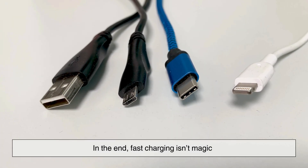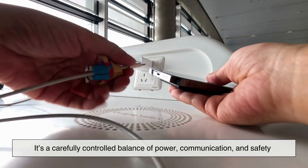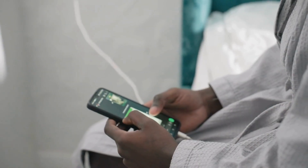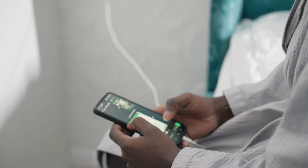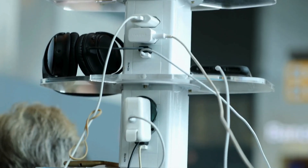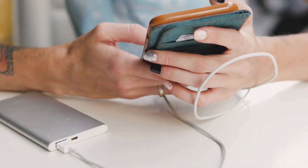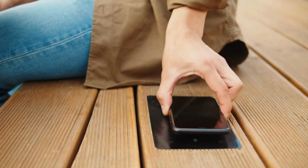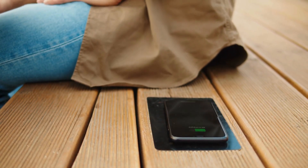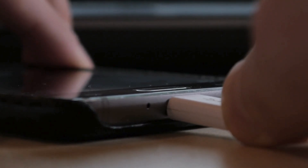In the end, fast charging isn't magic. It's a carefully controlled balance of power, communication, and safety. Every time you plug in your phone and watch the percentage climb faster than you expect, you're seeing a mix of physics, engineering, and software working together in real time. It's one of those modern conveniences we've quickly grown used to, but once you understand how it works, it's even more impressive. So the next time your phone charges up in the time it takes to make a cup of coffee, you'll know there's a lot more happening than just electricity flowing through a cable.